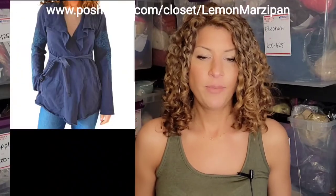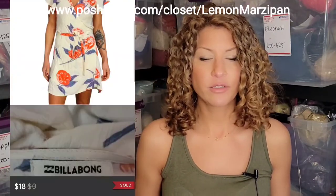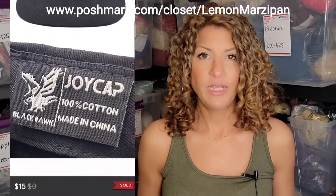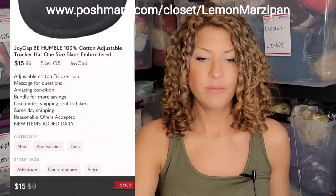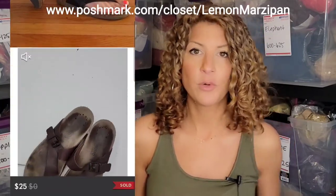A Victoria's Secret lace bralette sold for $14. This Coach signature satchel and wallet matching set sold for $20. A Lucky Brand wrap open cardigan, cotton and embroidered, sold for $22. An Overland messenger bag in dark purple sold for $43. A Billabong floral wrap dress sold for $18. A Joy cap 'Be Humble' cotton adjustable trucker cap sold for $15.